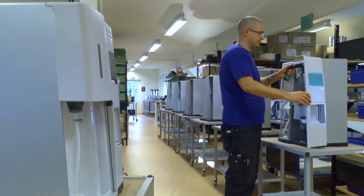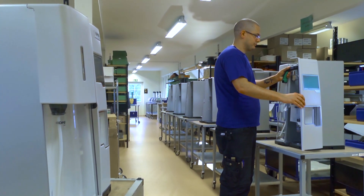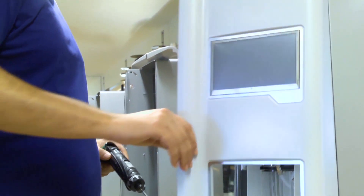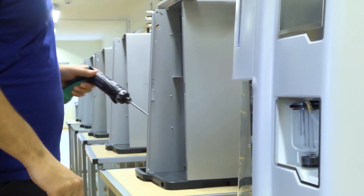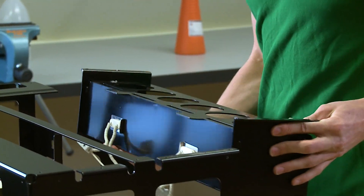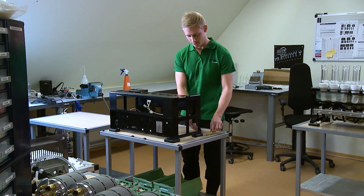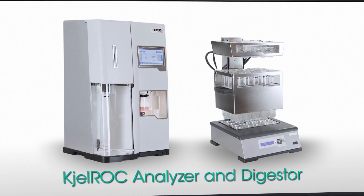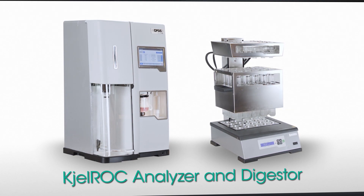With the Liquidline Kelrock system, Opsys brings protein analysis into a new century. Opsys is based in southern Sweden, where all development and manufacturing are located. Opsys is a global company that develops, manufactures and markets state-of-the-art innovative systems for analysis and process control, with several thousands of systems installed worldwide. Contact Opsys for more information about the Liquidline Kelrock system.